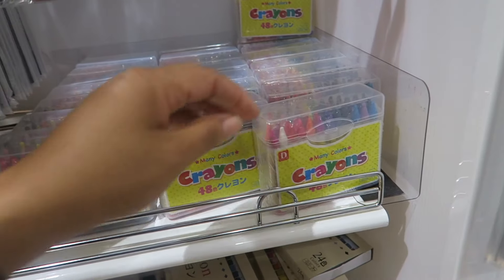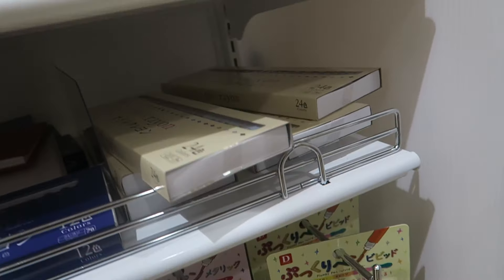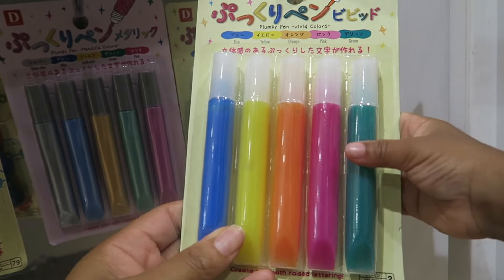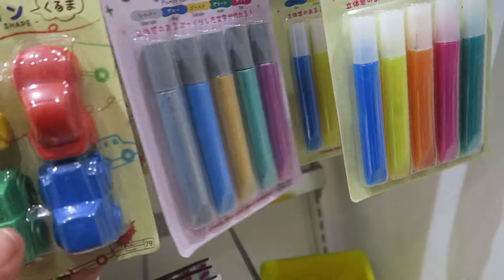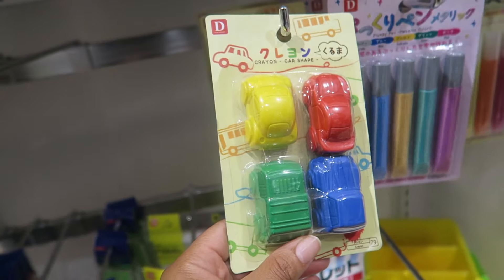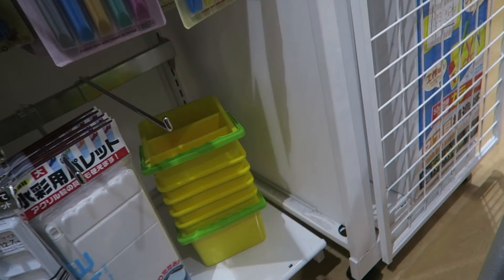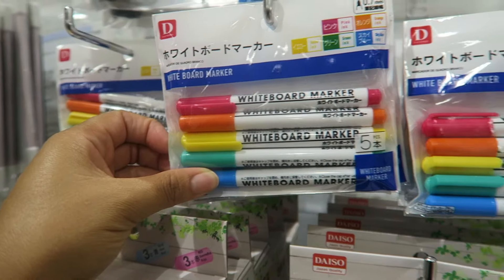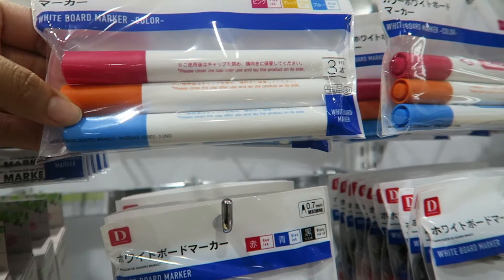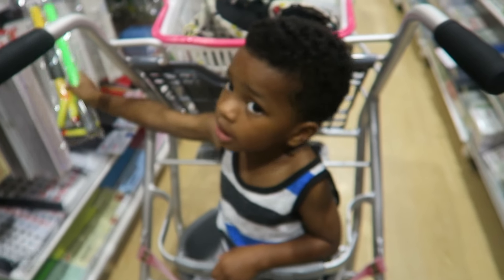Whenever I buy my daughter's crayons, I love Crayola — and these are not Crayola, so we will not be buying crayons from the dollar store or Daiso. The glitter paints for the classroom are great, and they have some cool things like crayon cars, but I will not be buying any crayons besides Crayola.